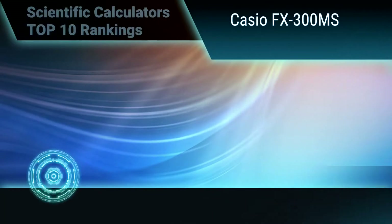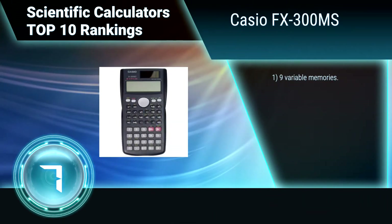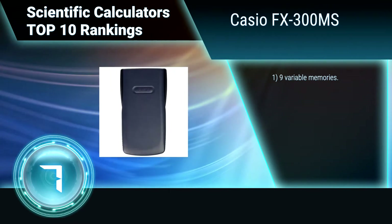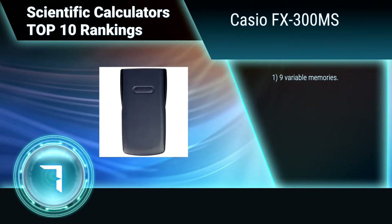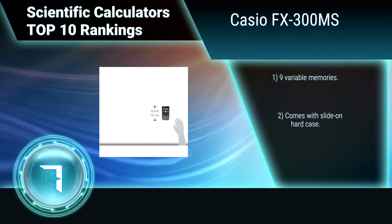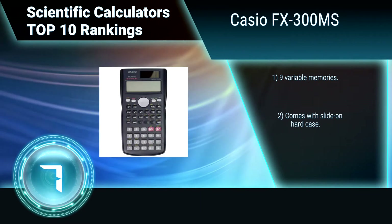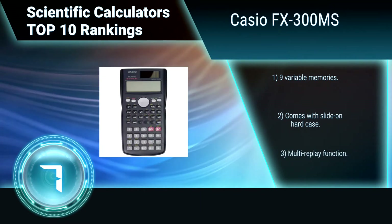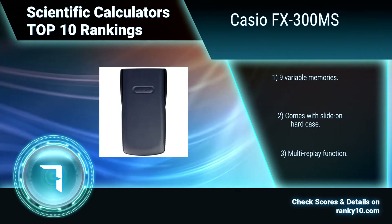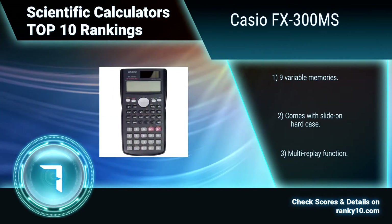Ranking number 7: Casio FX300MS. This Casio scientific calculator features a two-line display and supports complex number calculations, algebra, calculus, and 18 levels of parentheses. Always powered up, it's just as useful in a household or office for all your calculating needs. Includes nine variable memories, a slide-on hard case, and a multi-replay function.